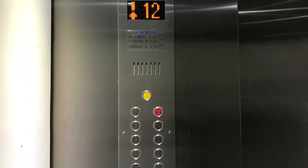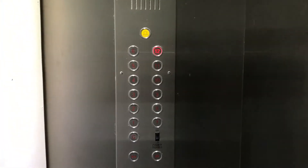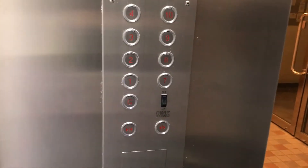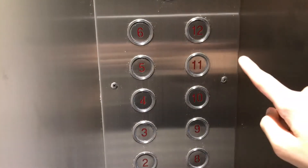Here we are at 12. The chime sounds like a sigma. And now what's the floor, Daddy? We're going to 11.